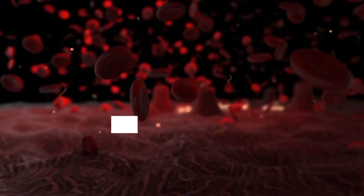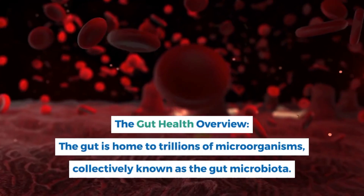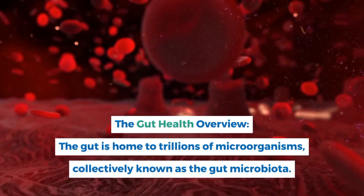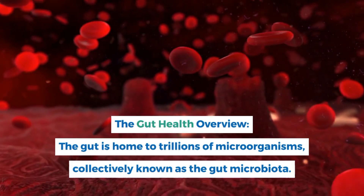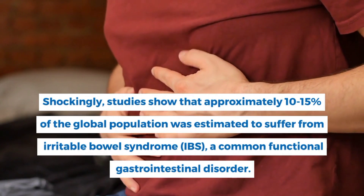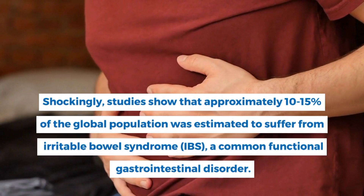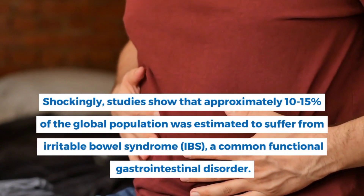The gut is home to trillions of microorganisms, collectively known as the gut microbiota. These tiny residents play a crucial role in digestion, nutrient absorption, and even impact our immune system. Studies show that approximately 10–15% of the global population was estimated to suffer from Irritable Bowel Syndrome, IBS, a common functional gastrointestinal disorder.